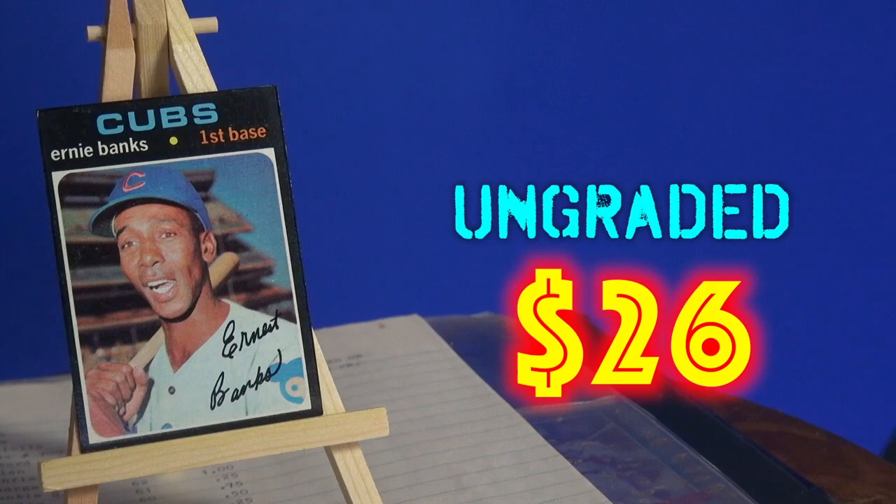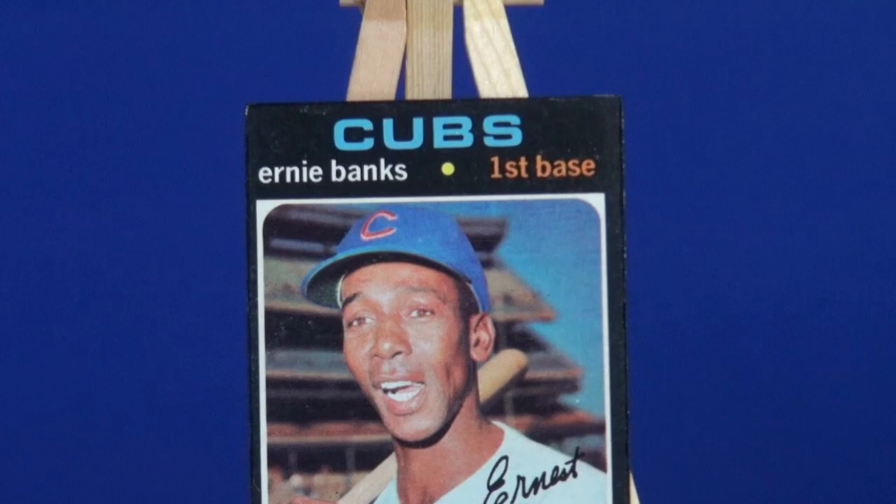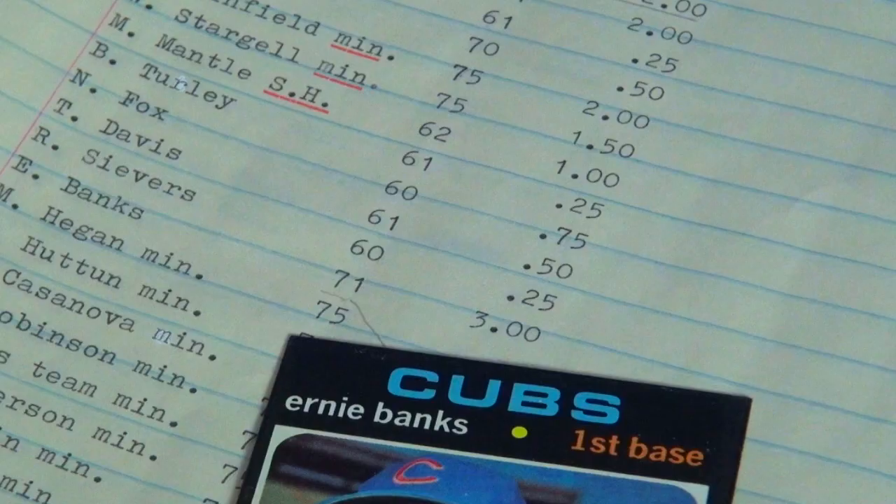Looking on eBay, we found a couple of cards that recently sold — an ungraded '71 Banks for $26, and a graded 5 sold for $105.